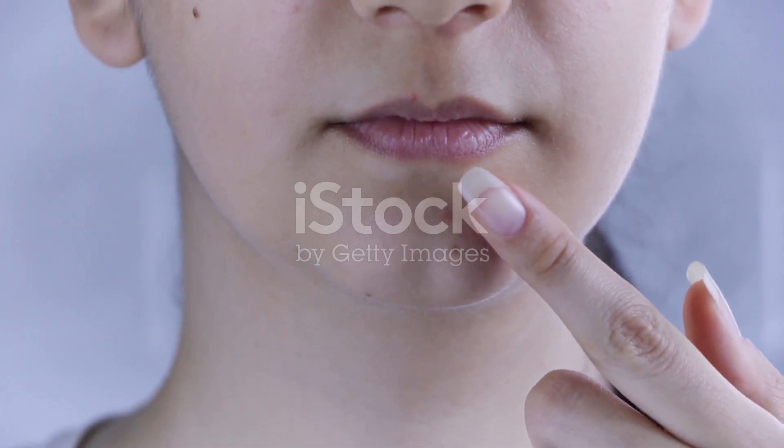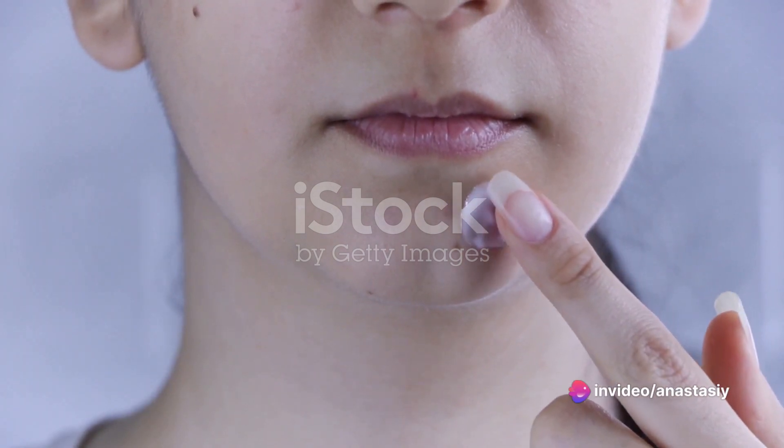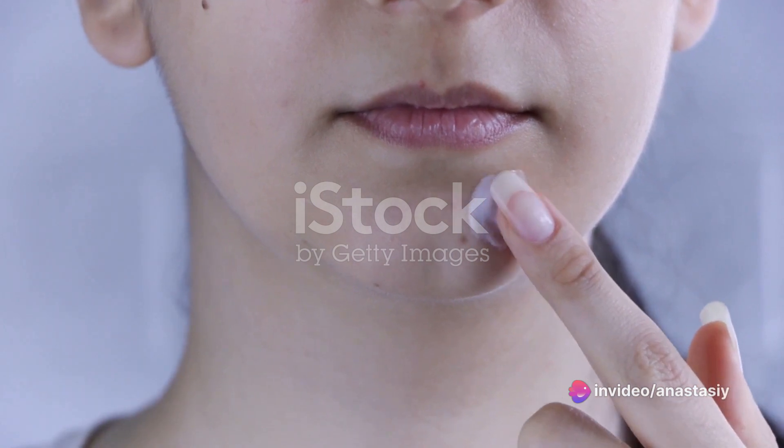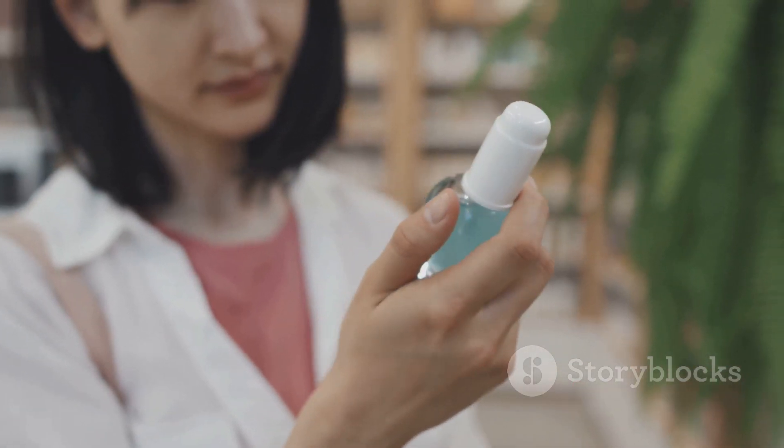Acne, dry skin, oily skin, and sensitivity are just a few issues that many of us face. These problems can be exacerbated when we use products that aren't suited for our skin type. The key to solving these problems lies in choosing the right skincare products.